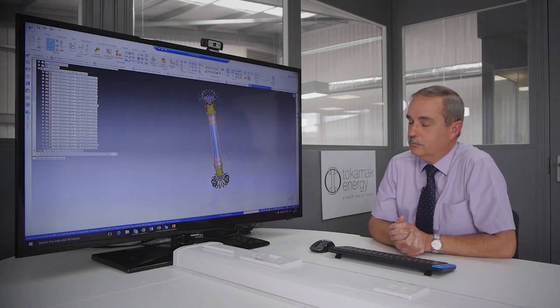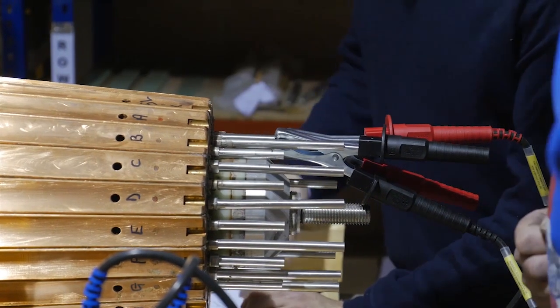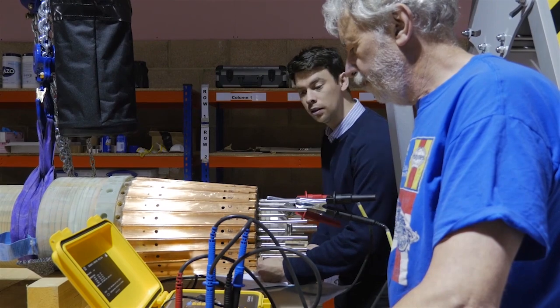Using Solid Edge in a project like this does help tremendously in getting things done quickly. We're taking some components from idea to manufacture within a day.